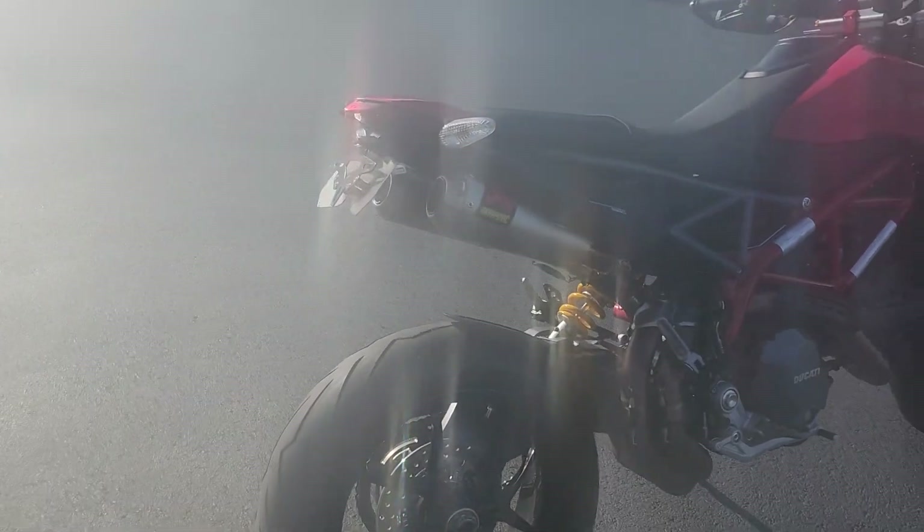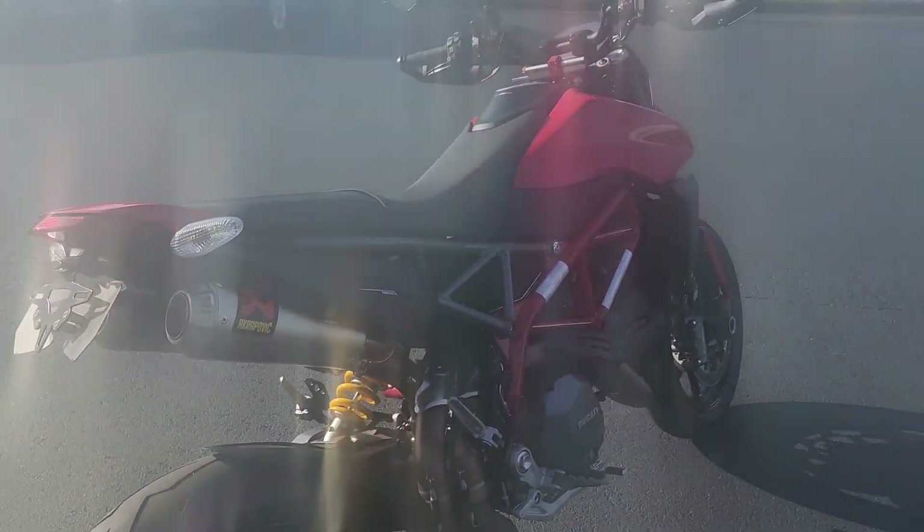It has a seat height of around 34.2 inches and a 440-pound curb weight with a 3.8-gallon tank. One of the things it does have are these wonderful under-the-tail dual pipes — these are already switched out to Akrapovic. They sound great.